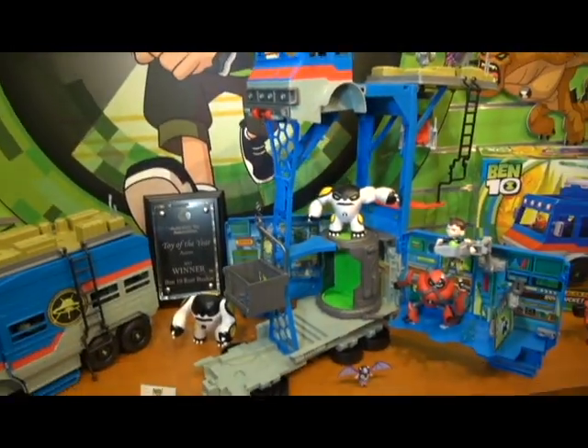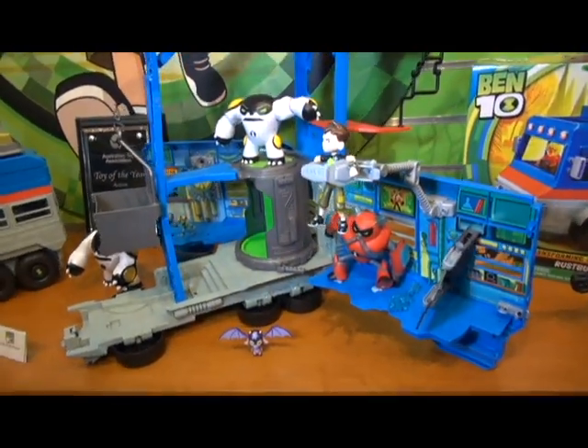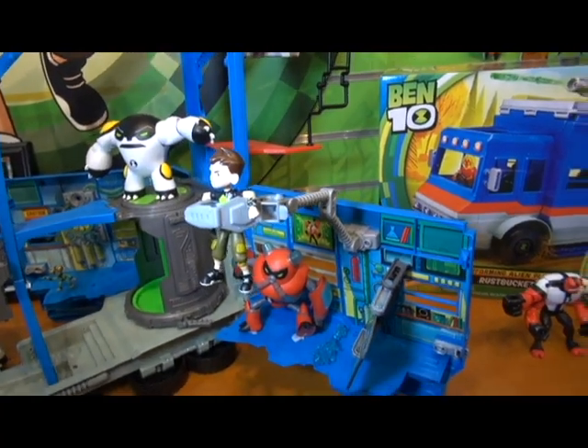Now here we see the Rush Bucket, but this is not the last of the playsets. We've got another playset I'm going to show you in another segment. But you can still get the Rush Bucket, and I need to do a video on the Rush Bucket — take it out for a drive.